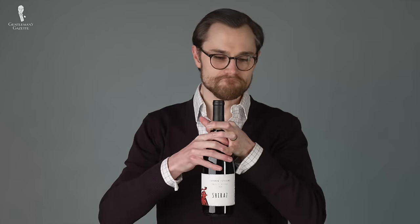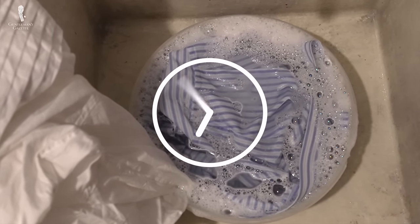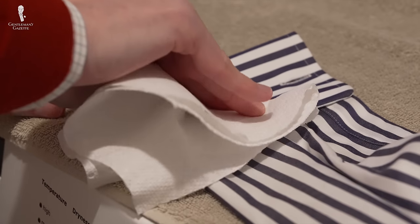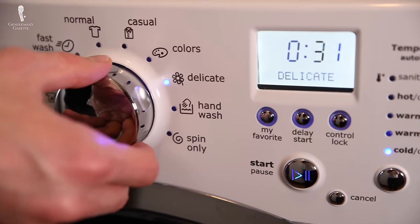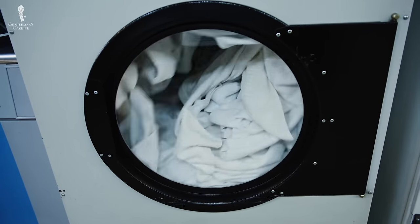Continue dabbing until the stain begins to disappear or liquefy. If appropriate, you can also soak the garment in a cleaning solution for several hours. Rinse with cold water, then dab dry with paper towels or a clean cloth or towel. Repeat this process until you've successfully removed the stain. Then you can put the garment in the washing machine as normal. But don't put it in the dryer until you're sure the stain is gone, as the heat from the dryer can set the stain.